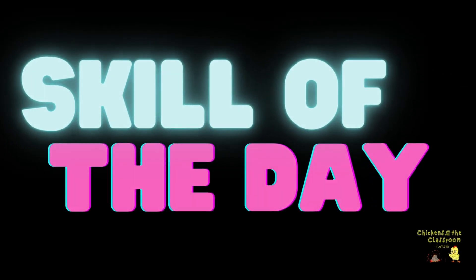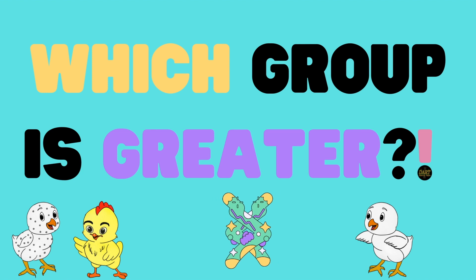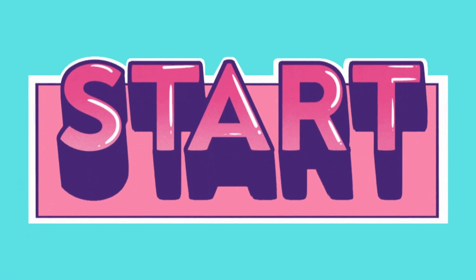Skill of the day! Which group is greater? Help Puff determine which group is greater than the other. Remember, greater means more than. Let's start!